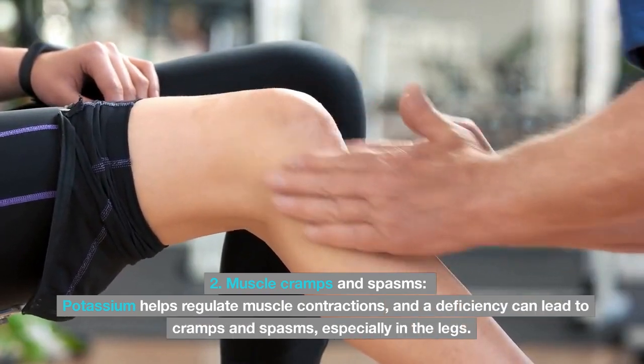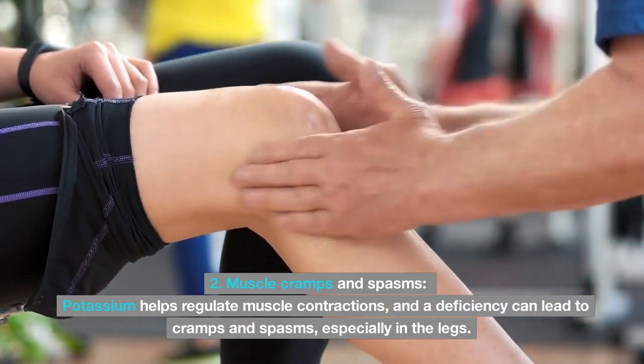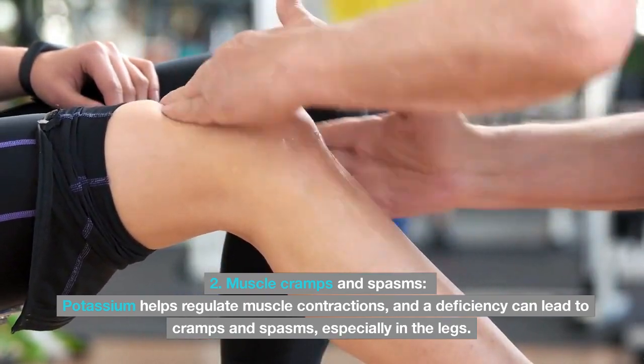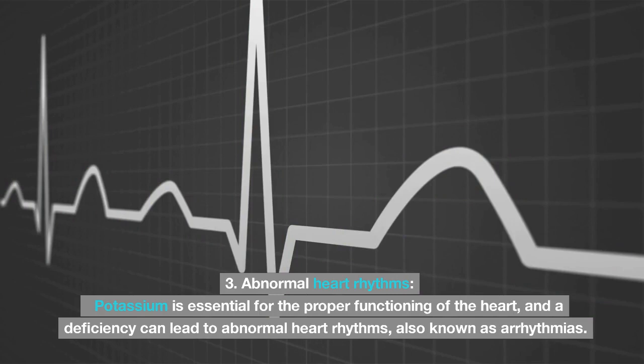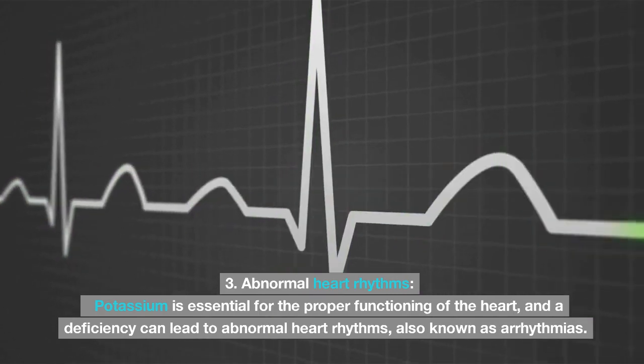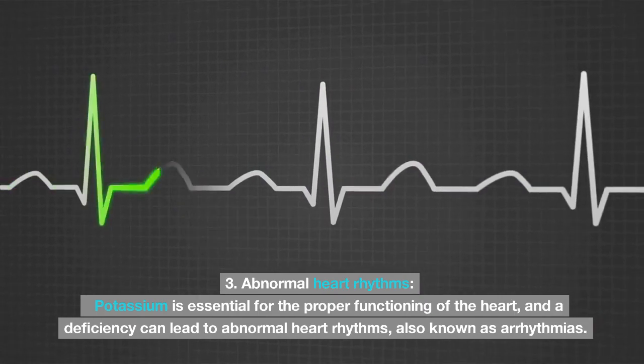Two: muscle cramps and spasms — potassium helps regulate muscle contractions, and a deficiency can lead to cramps and spasms, especially in the legs. Three: abnormal heart rhythms — potassium is essential for the proper functioning of the heart, and a deficiency can lead to abnormal heart rhythms, also known as arrhythmias.